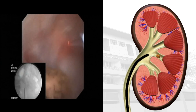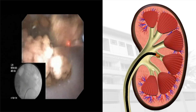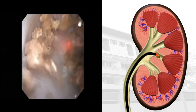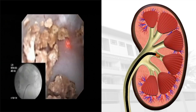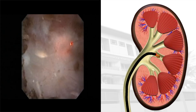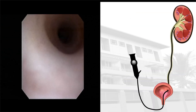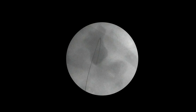Now the stone in the middle calyx is visualized and fragmented using laser. Fragmentation is continued until the fragments are only about one to two millimeters in size — about the size of the tip of the laser fiber. These fragments are so small they will be passed out spontaneously after such fragmentation. Now the scope is being withdrawn out, and I am passing a stent to facilitate the passage of fine stone dust over a period of two to three weeks, after which it is removed.